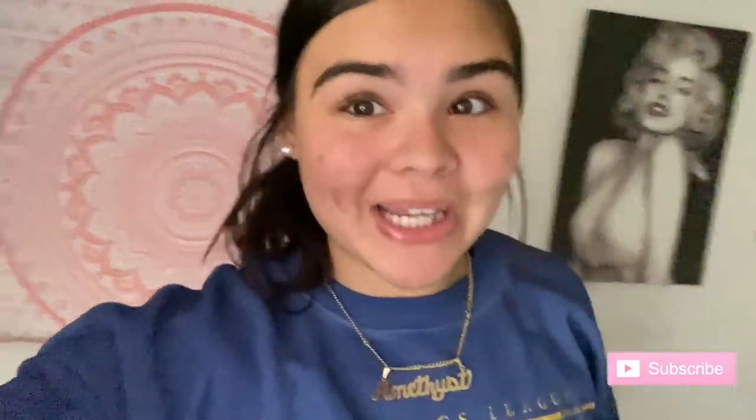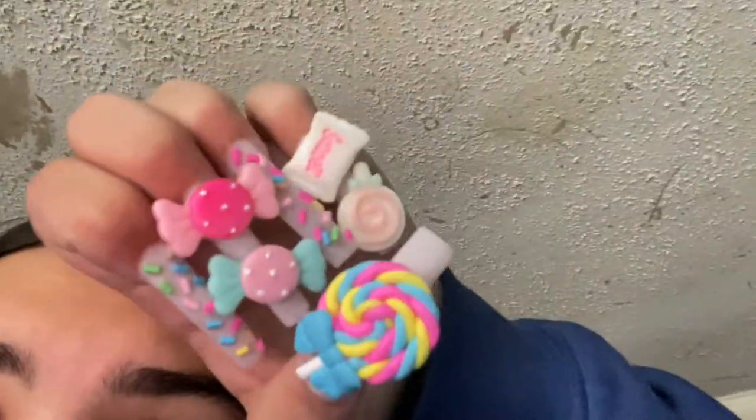Welcome back! Today you're gonna help me clean up my nail room. It's been pretty, pretty messy. We're just gonna see what we can do. Also, look at this.